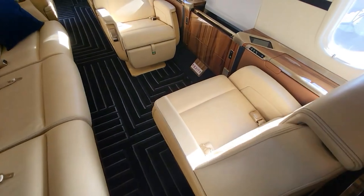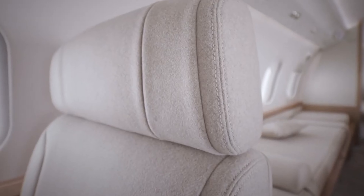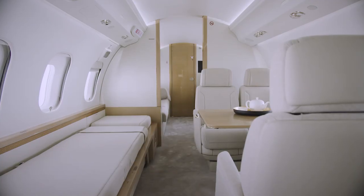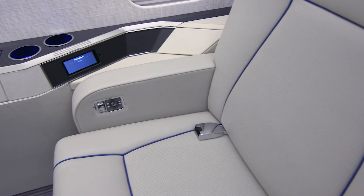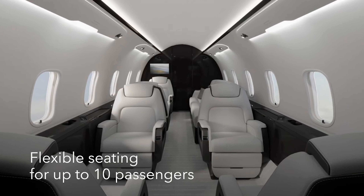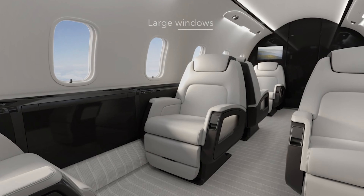The Bombardier Challenger 3500 is a business jet that truly focuses on comfort and tech. Its cabin is designed to feel more like a high-end living space than an airplane, giving passengers a relaxed and luxurious experience at 45,000 feet. One of the main features that stands out is the flat floor and spacious design, which allows you to move around easily. With seating for up to 10 passengers, it has a layout that includes fully reclining seats that can convert into beds, making it ideal for long flights.